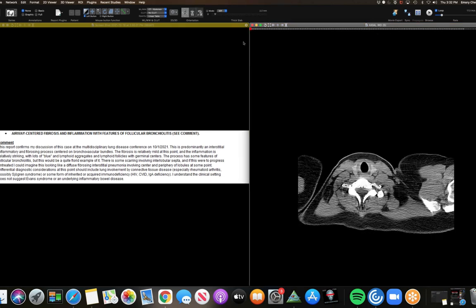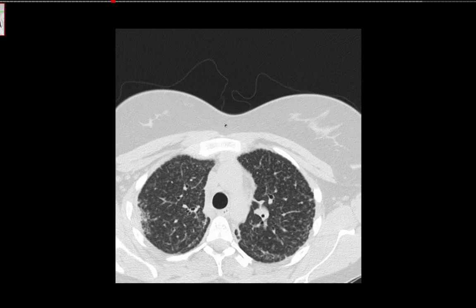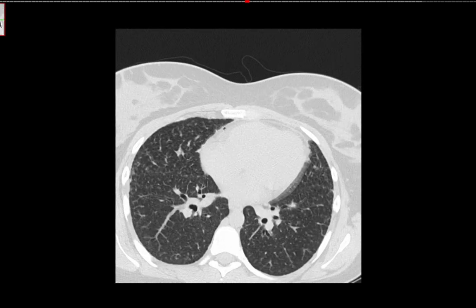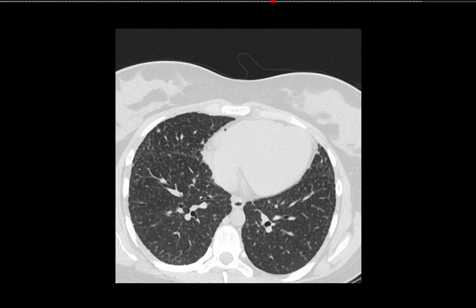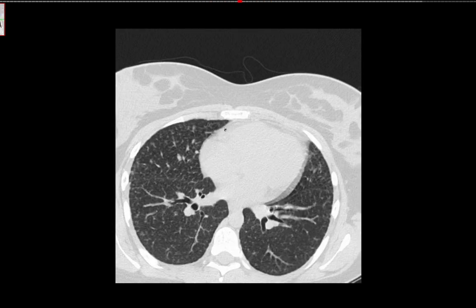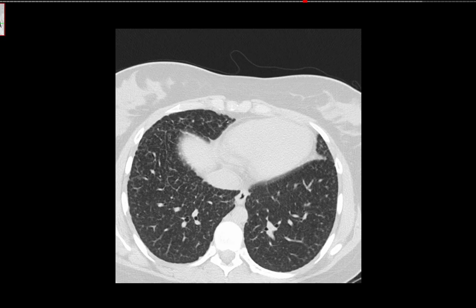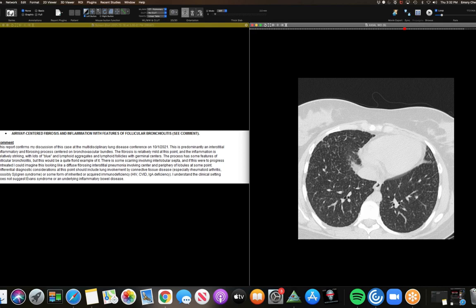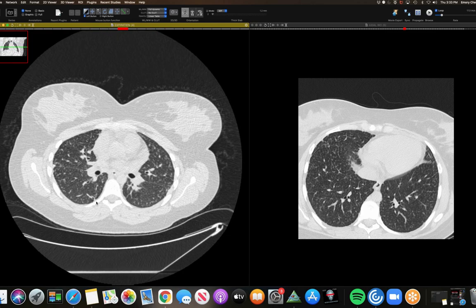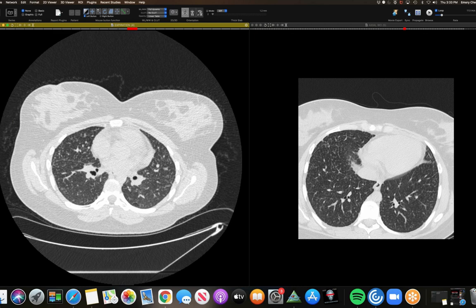This is an 18-year-old girl with shortness of breath primarily with exertion for several years, given a diagnosis of exercise-induced asthma. A CT chest at an outside hospital triggered a biopsy — a surgical wedge resection. The pathology shows airway-centered fibrosis, inflammation, and features of follicular bronchiolitis, with lymphoid follicles and germinal centers.